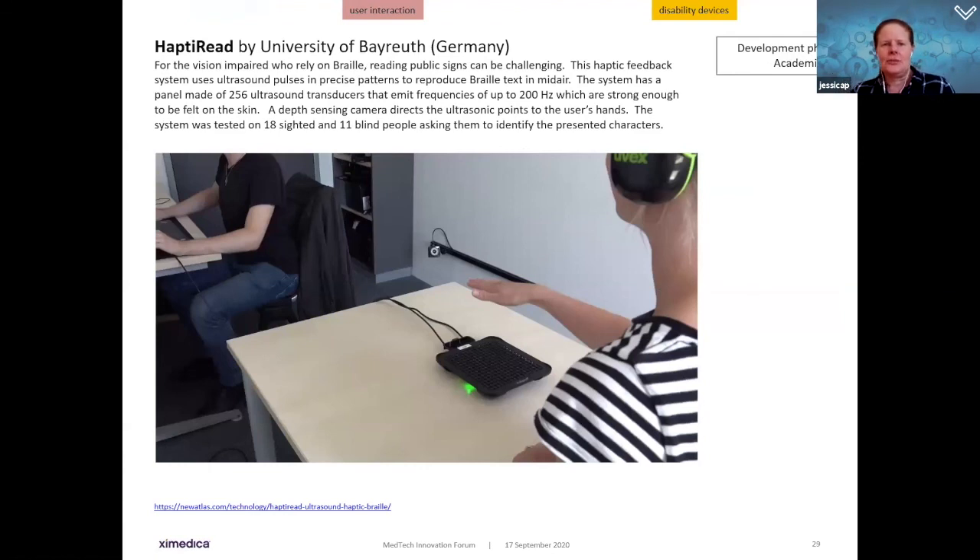Another disability aid for the blind is the Hapti-Read from a German university. It enables people who rely on braille to read public signs in mid-air. It's a haptic feedback system using ultrasound pulses in precise patterns to produce braille text in mid-air, with a panel of 256 ultrasound transducers admitting frequencies up to 200 Hz — strong enough to be felt on the skin. A depth-sensing camera directs ultrasonic points to the user's hands; tested on both sighted and blind people, they identified characters with high accuracy.